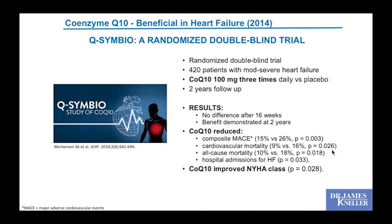I feel particularly comfortable about CoQ10 because a randomized double-blinded trial was published in 2014 demonstrating benefits in congestive heart failure. They took 420 patients with moderate to severe heart failure on coenzyme Q10 at 100 mg three times a day and followed them for two years. There was no measurable benefit at 16 weeks, so you have to stick with it, but clear benefit was demonstrated at the two-year mark: reduction in cardiovascular mortality, all-cause mortality, hospital admissions, and improvement in functional status.